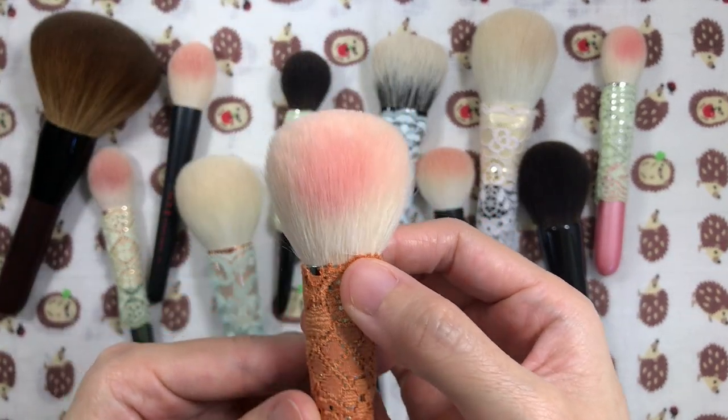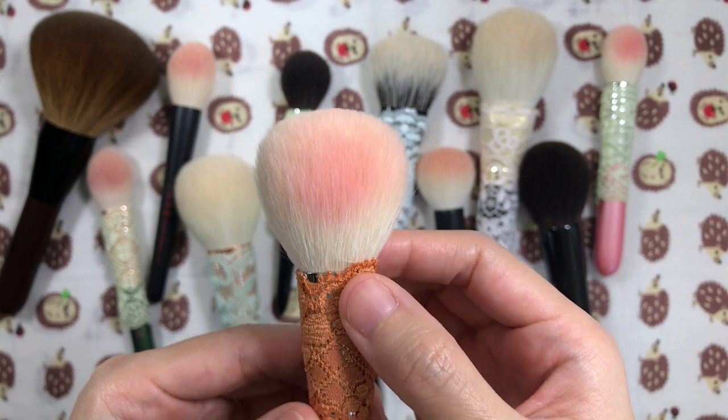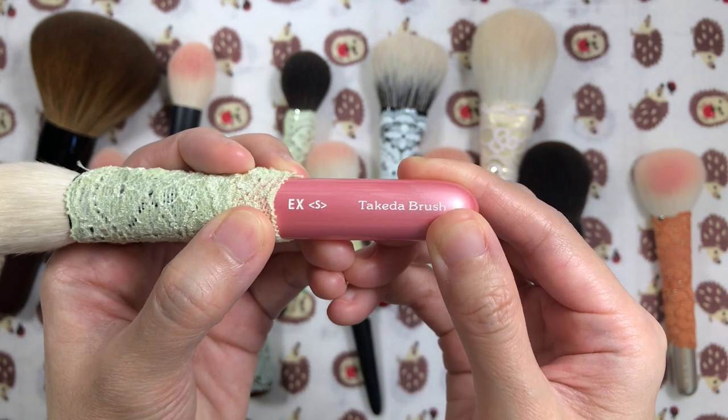Today I'll be focusing on top brushes I can't live without. This is a video I've been thinking of making for a long time, as well as a requested one.